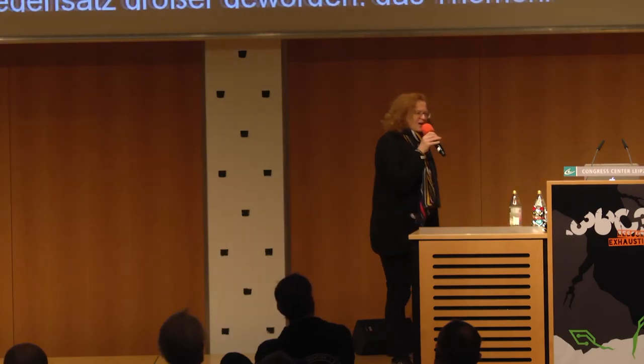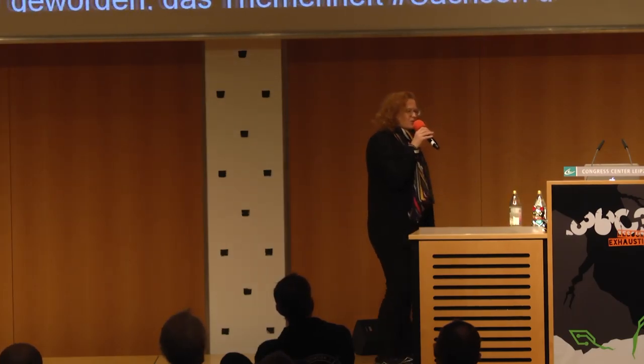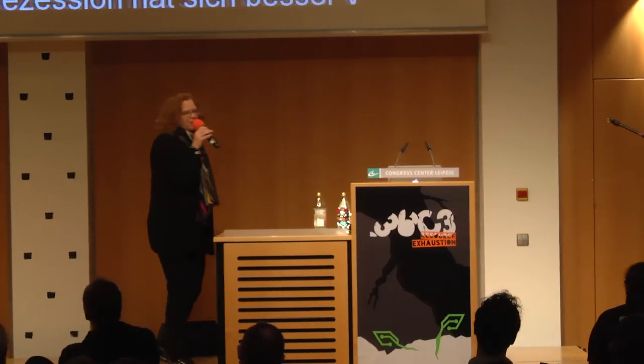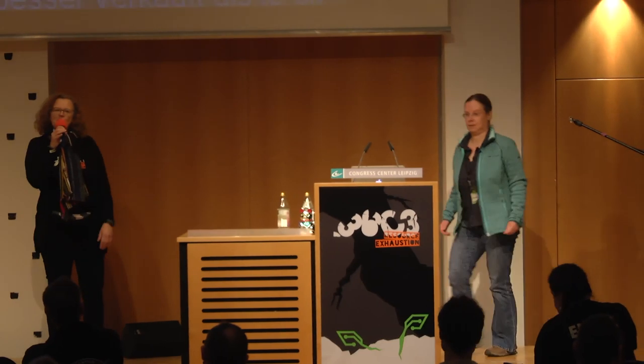Now I'd like to welcome our first speaker on stage. The talk will be about protecting the wild. Please give her a warm round of applause.